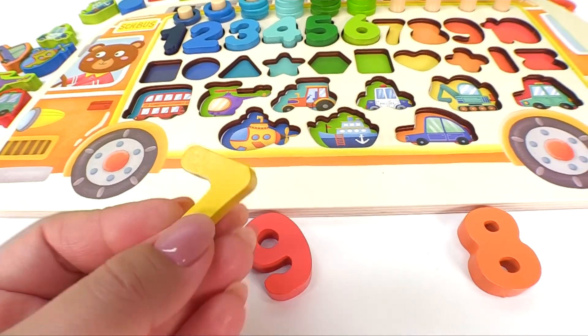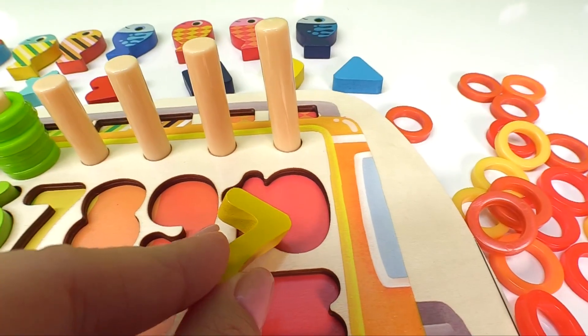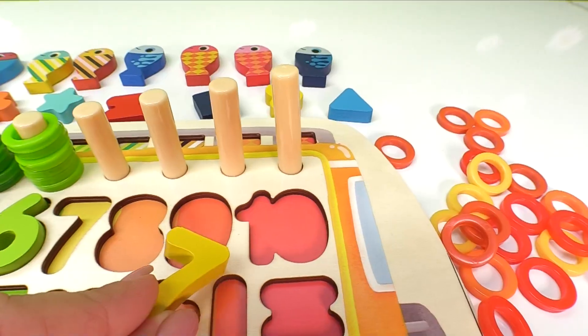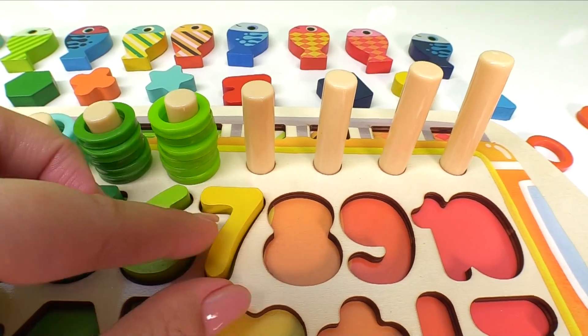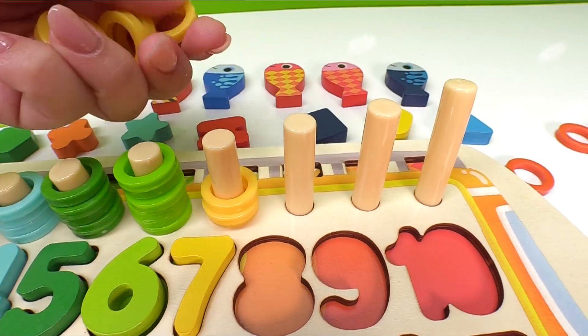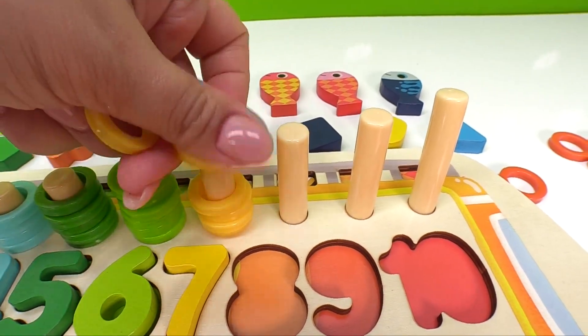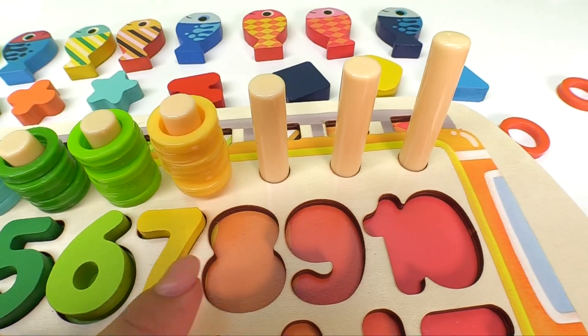Now let's look for the number seven. Hooray, it's right here. Let's put the number seven in the right spot. Does number seven go right here? Does it go right here? Woohoo! Here's one, two, three, four, five, six, seven yellow rings.